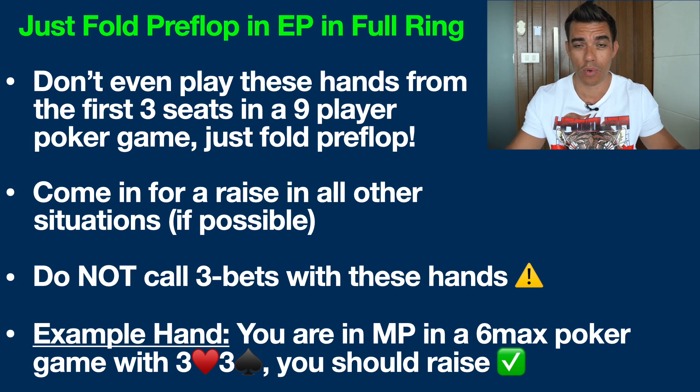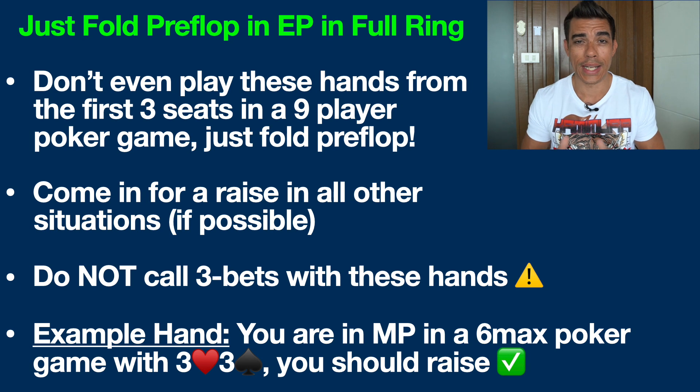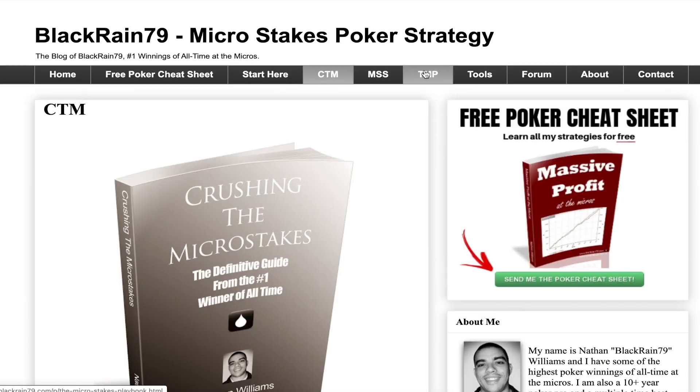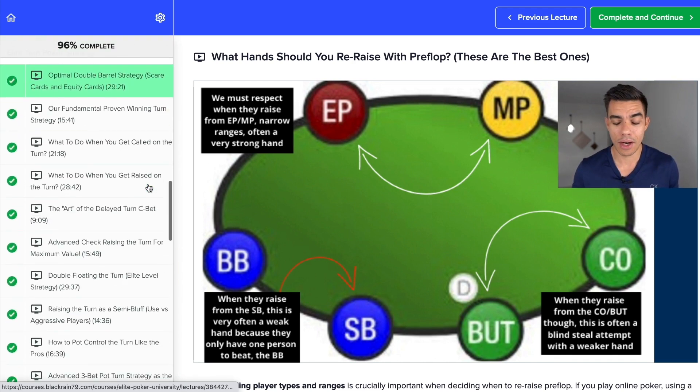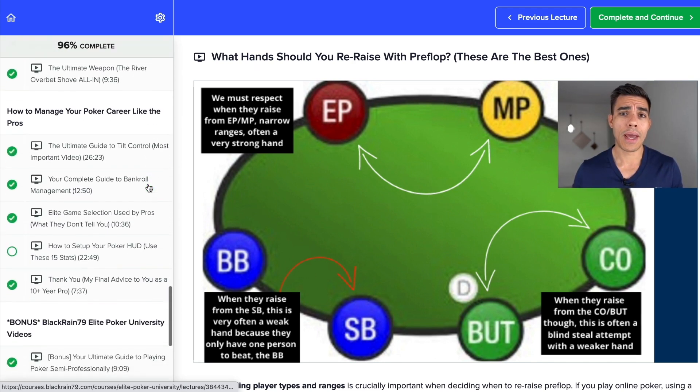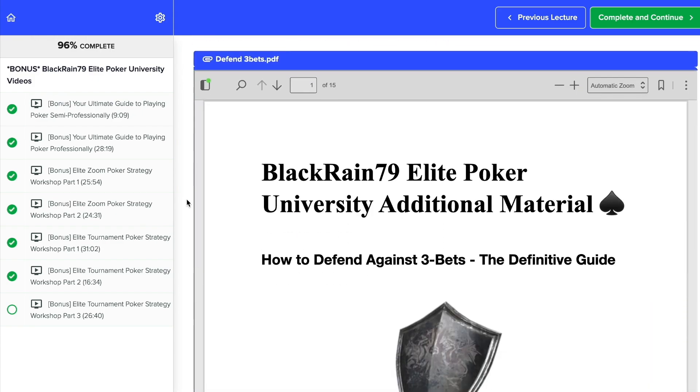And of course, if you play something like Heads Up, you're always going to be playing these hands. You should also come in for a raise in all situations with these hands. I've covered this extensively in these videos here on the channel, in my books, and in my brand new Elite Poker Training University — 17-plus hours of advanced training, dozens and dozens of cheat sheets walking you through exactly what to do. I'll have links for all that in the description below.